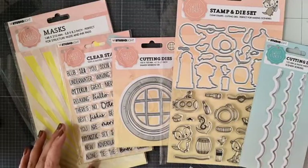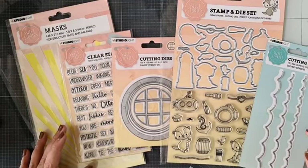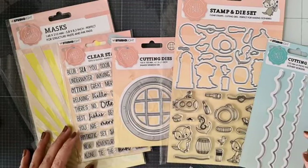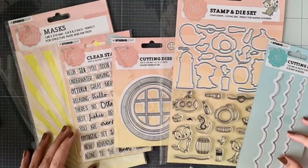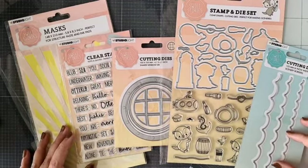Gezellig dat jullie lekker allemaal meekijken. Je mag ze live ook even delen, zodat meer mensen terug kunnen vinden. Ik heb gezellig nog mijn nichtje op visite, dus die zit hier naast mij te kleuren. Die heb ik even lekker de Copic markers gegeven, en ze zit zelfs de Sweet Story stempeltjes te kleuren. Tussendoor ga ik het even van haar afpakken om jullie te laten zien.